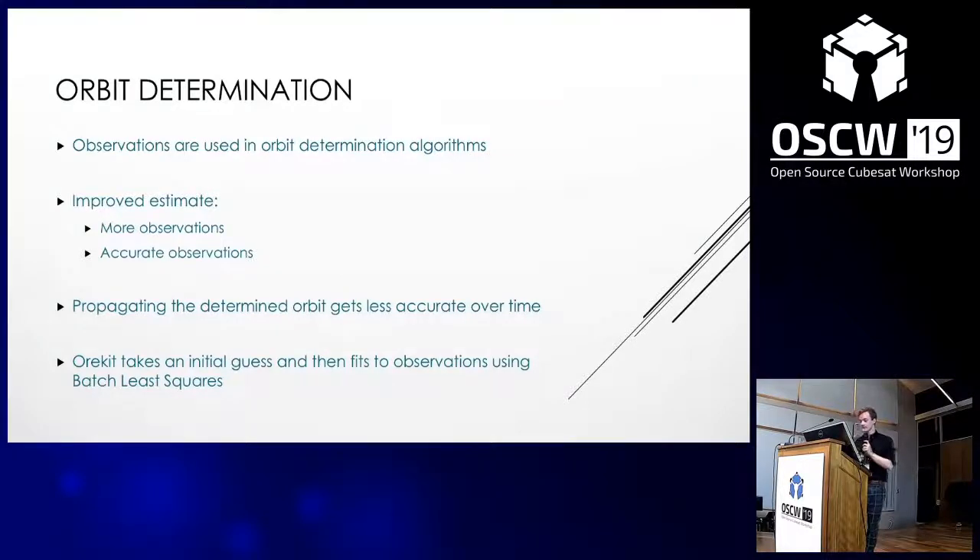An estimated orbit can then be used to predict past and future positions of an object. But as one gets further away from the estimated time period, the estimate becomes more inaccurate due to perturbations such as drag. To help recalibrate it, you can carry out another orbit determination using new data. For example, the satellite catalogue operated by the Joint Space Command in the US uses regular observations of all objects to update predictions and accuracy.